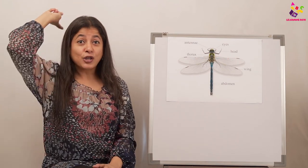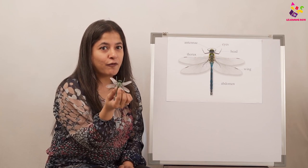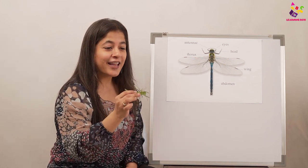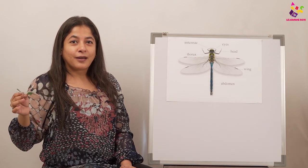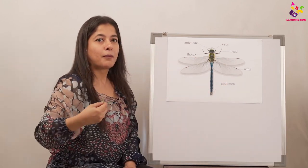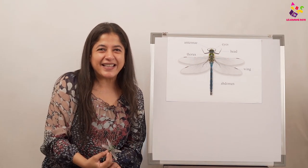The dragonfly can fly up, down, left, right, and straight ahead. But the funny one is — it can fly backward also! Other insects have to take a turn and fly, but the dragonfly doesn't have to take a turn — it just flies backward. Isn't it an amazing insect?